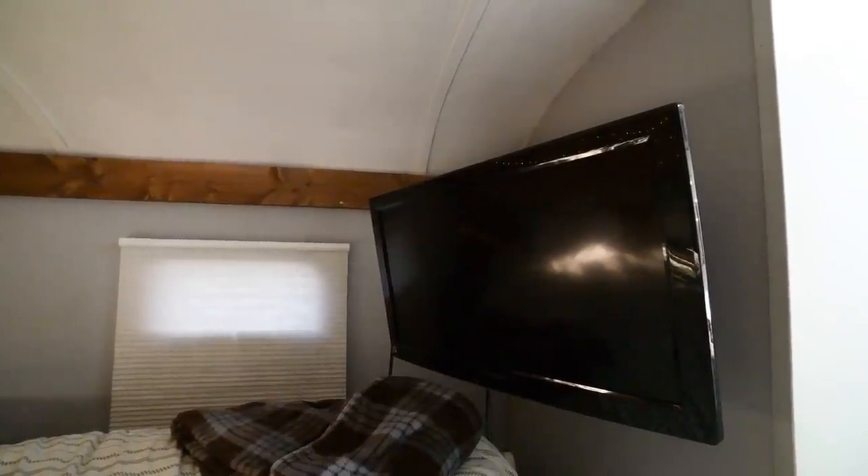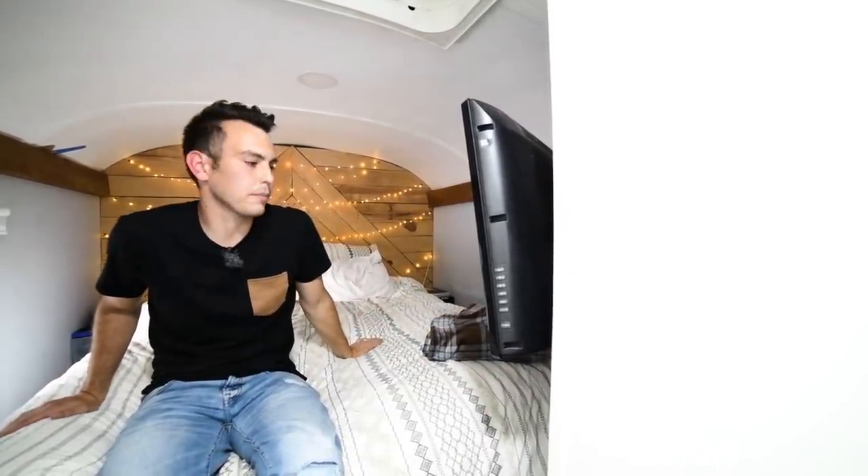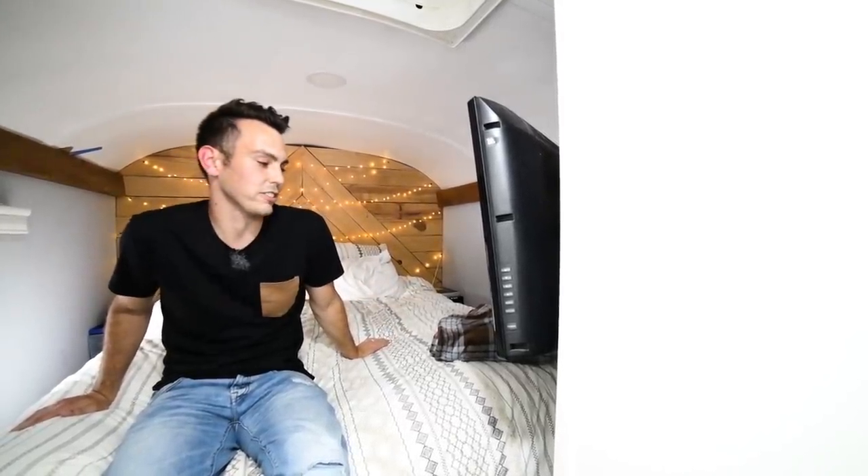There's a TV mounted on the wall here. We like to watch Netflix at night sometimes, or if we're playing Fortnite, this is kind of my station. I hook up my Nintendo Switch while she plays on the PlayStation. Lots of social time is spent here.